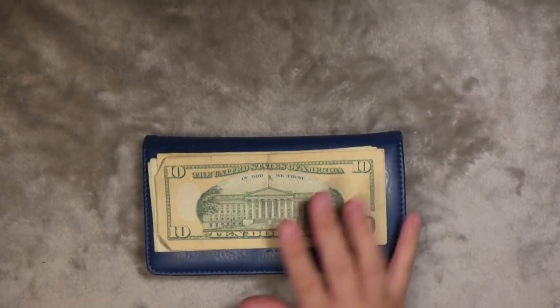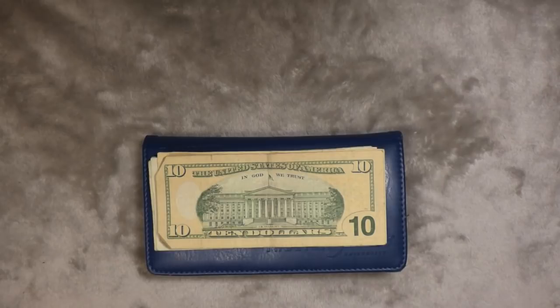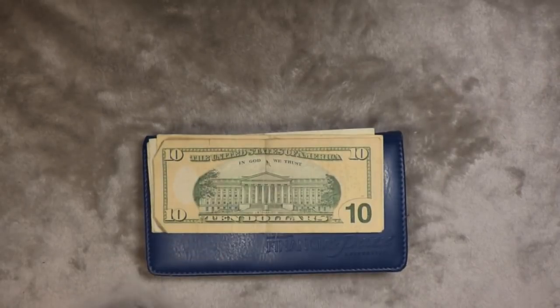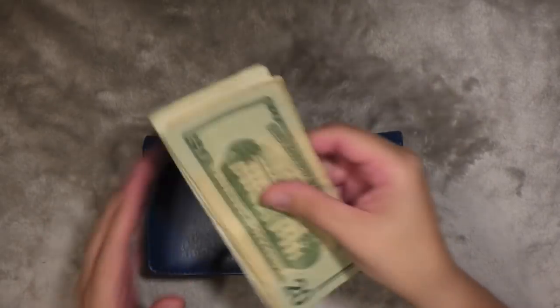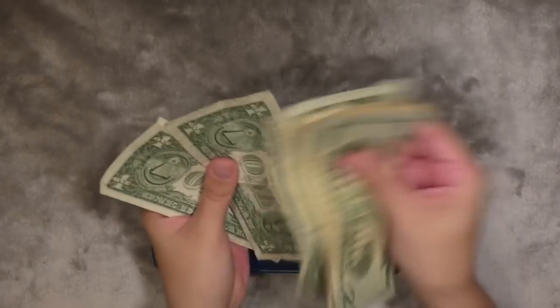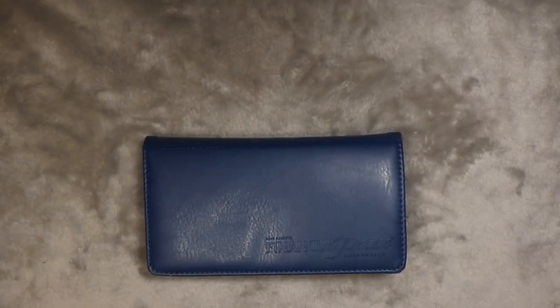I still have $24. I'm going to fund everything this pay period, so this will get $20. Since I already have a couple of tens in there, I'm going to put a $20 bill. So now I have $44 in my wallet.